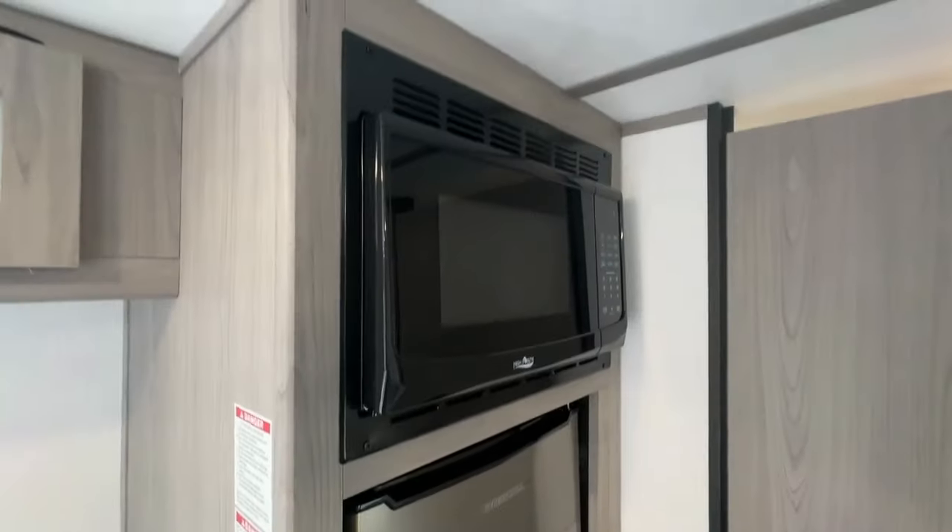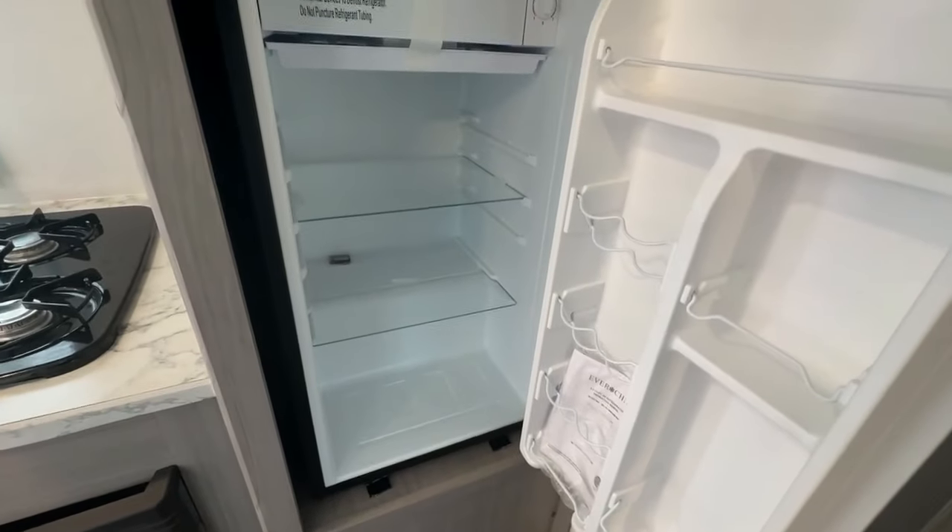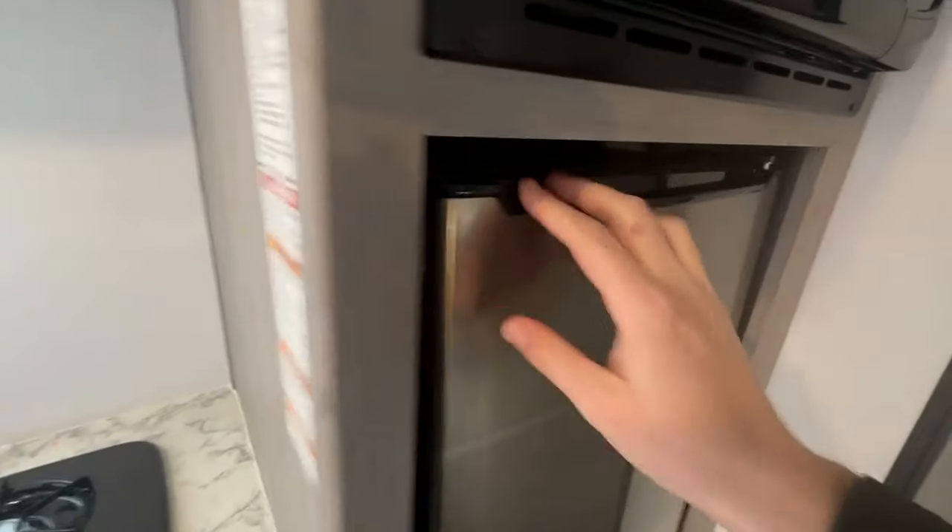Mealtime is a breeze with a two-burner cooktop, sink, and a 3.3 cubic foot refrigerator for your perishables. Ample overhead cabinetry provides storage for your dishes and essentials.